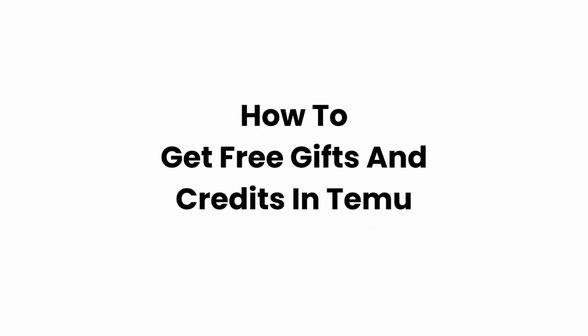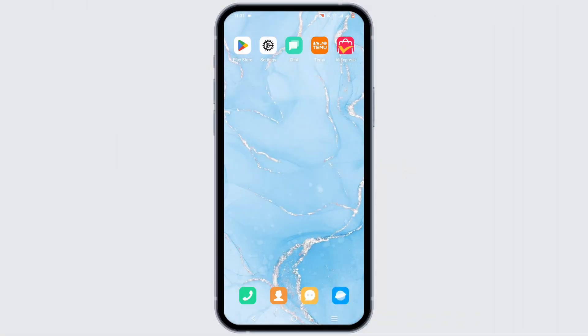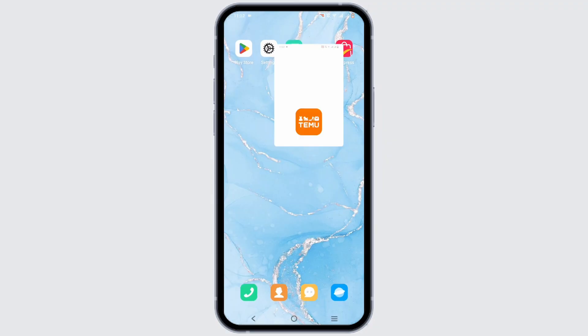How to get free gifts and credit in Temu. Hey everyone, welcome or welcome back to the channel and let's get right into this video. Did you know Temu does have various ways which can make you earn some free gifts and credit? Those are some of the simple things that you may already know. Let's go ahead and dig in.